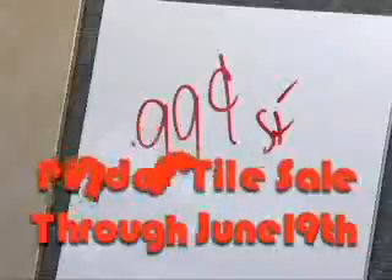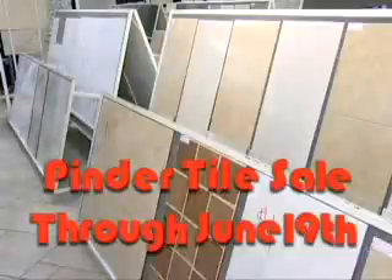How are we talking? She's seen the deal! Let Pinda show you the deal during Pinda Tiles. Show me the deal! Now through June 19th!